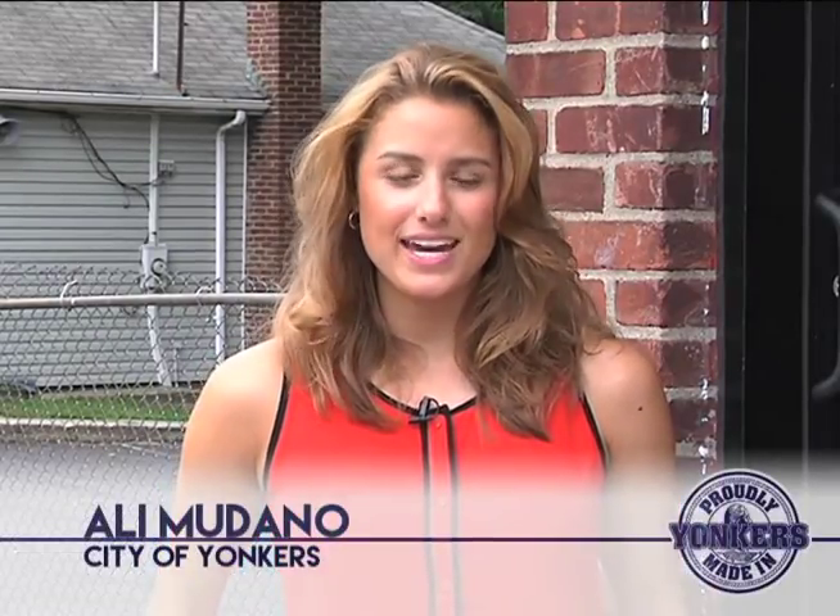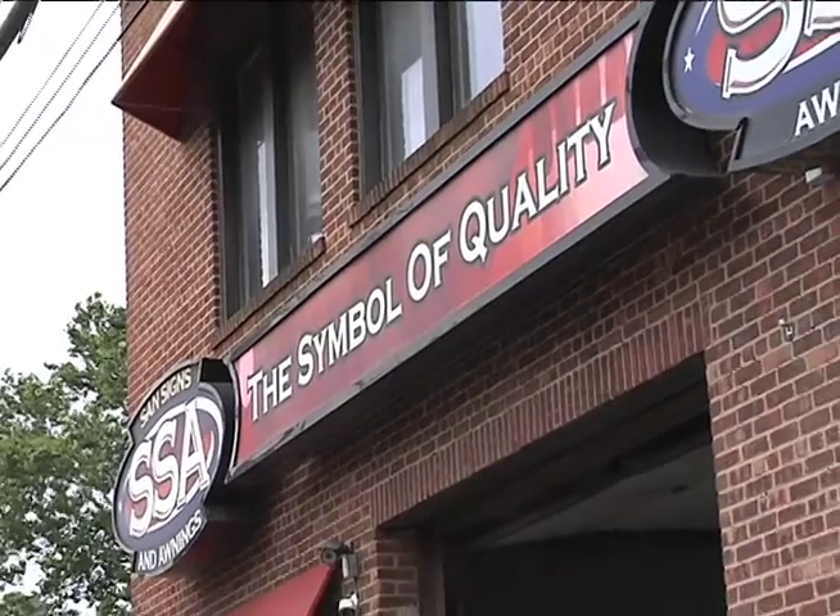Hi everybody, I'm Ali Mudano and this is another edition of Made in Yonkers. Today we're talking to Michael Santoliquido and his team at Sand Signs and Awnings. Mike began making signs in his parents' basement before moving to this facility — 33,000 square feet — right in Yonkers. Let's head inside and check out how it's made.